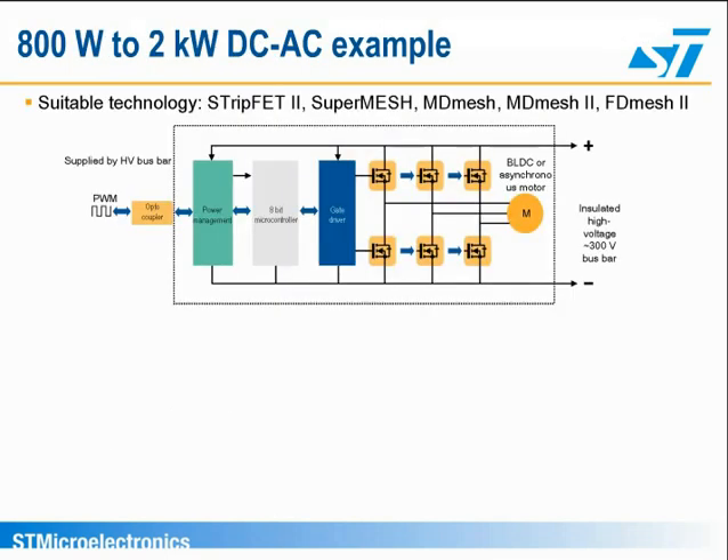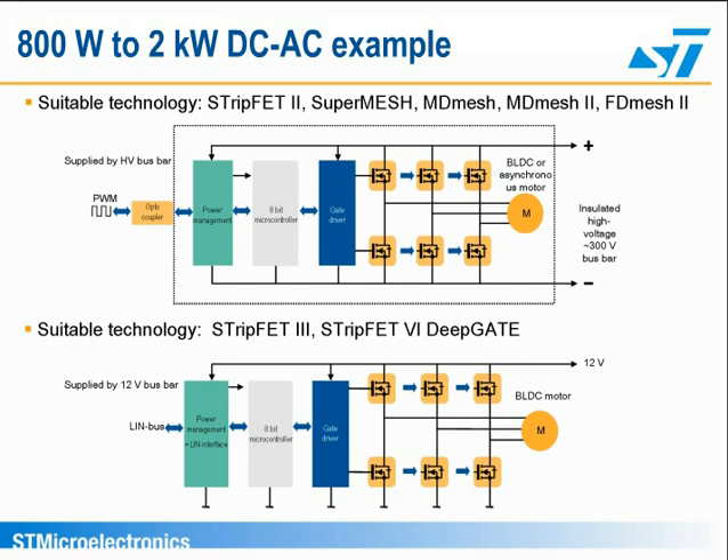The power stage of the DC-AC block, used to supply for example the climate compressor, power steering, and engine cooling, is a three-phase full-bridge converter like the one already seen in the EPS section. If it is supplied directly by the 12-volt DC bus, the suitable ST power MOSFET technologies are Strip-FET III and Trench Strip-FET VI deep gate, if a very low on-resistance is required and in the case of space constraints. When a high-voltage DC bus is available, a PWM signal drives an optocoupler at the input stage. In this case, a Strip-FET II up to VDSS equals 300 volts is recommended for a DC voltage bus below 200 volts, or SuperMesh and multi-junction MD-Mesh, MD-Mesh II for a higher DC voltage bus.